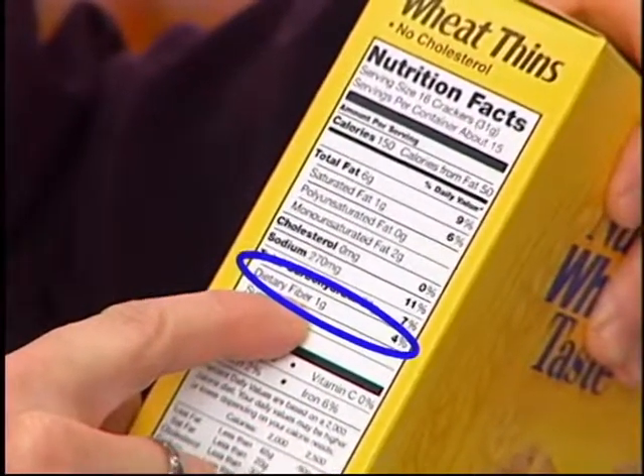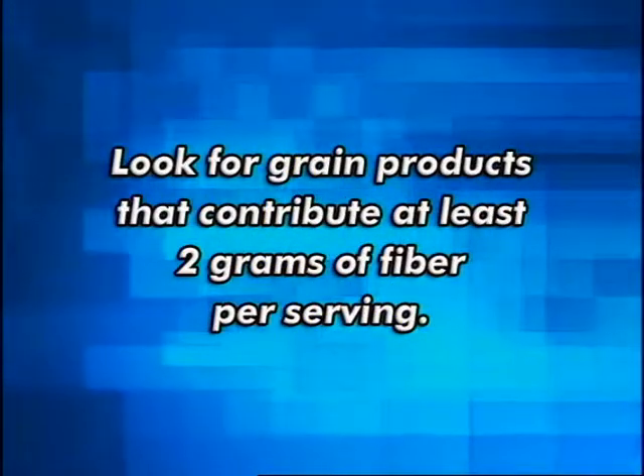Snack crackers are very popular, but they're not very heart healthy. Let's take a look at the label on this box of Wheat Thins. You might think they were a whole grain product since the word wheat is in the title. But looking at the label, a serving only contributes one gram of dietary fiber — we're looking for grain products that contribute at least two grams of fiber per serving. Another ingredient to look for is what kind of fat is included. Partially hydrogenated vegetable oil is where we find trans fat — those are the kinds of fats that are heart unhealthy. They raise our cholesterol levels even though they're from a vegetable source. Snack crackers are a major source of trans fat.